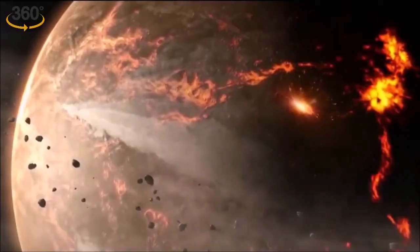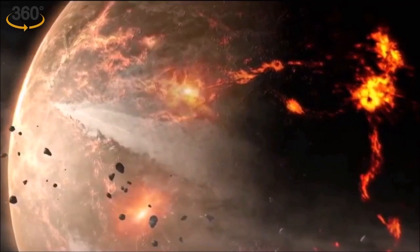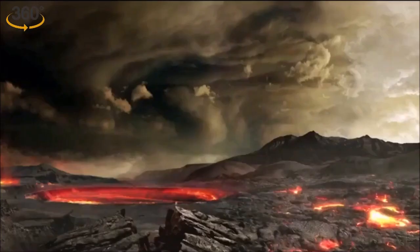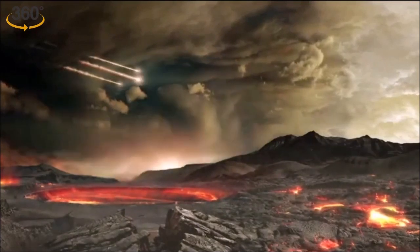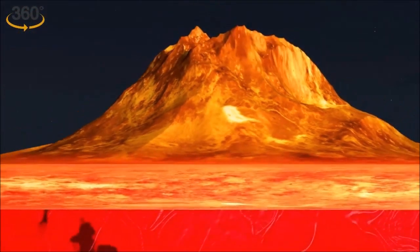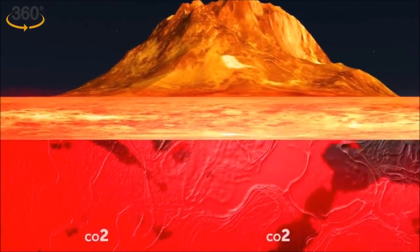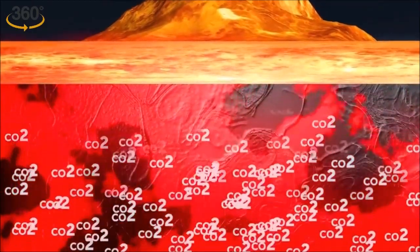It's possible that it's linked to the planet's volcanic activity. As magma and molten rock bubbled up to the surface, large amounts of carbon dioxide would be released back into the atmosphere. If the magma had solidified before reaching the surface, it would have created a barrier and prevented gas from being reabsorbed.